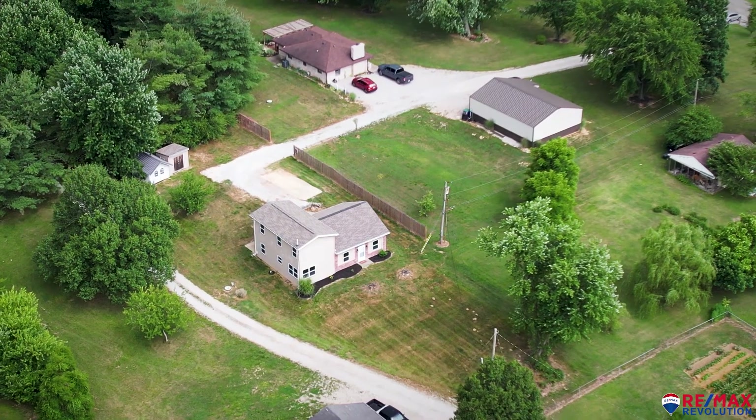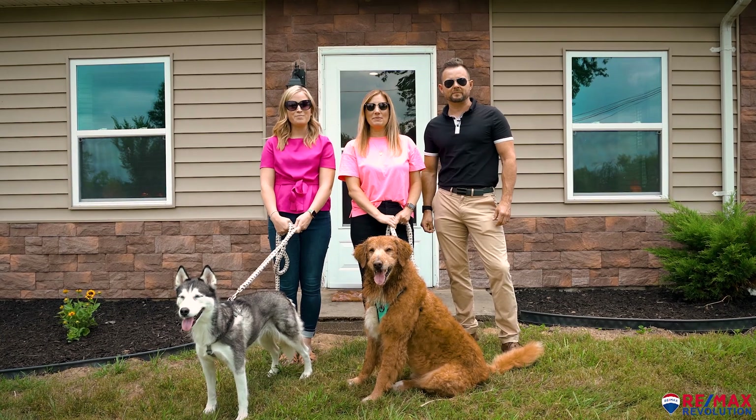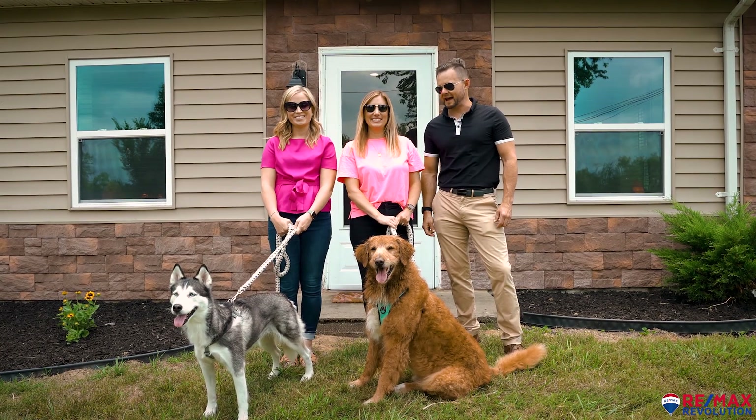Guys, it's a dog-eat-dog world right now in the real estate market, so don't miss your opportunity to see this house before you end up in the doghouse. We are the Angel Team with RE-MAX Revolution, featuring Max and Eva.